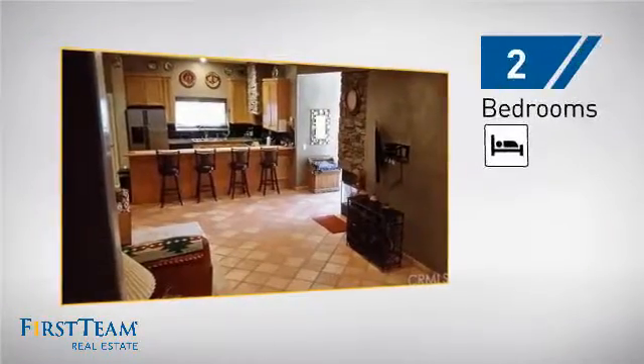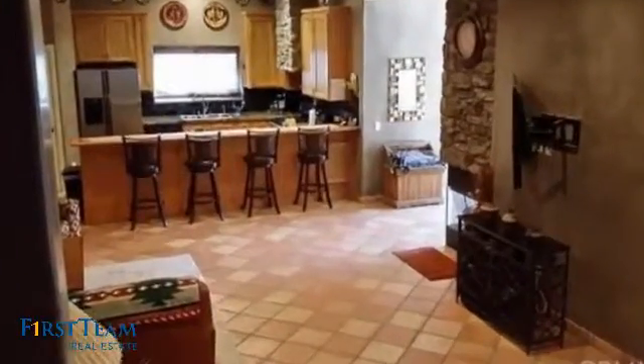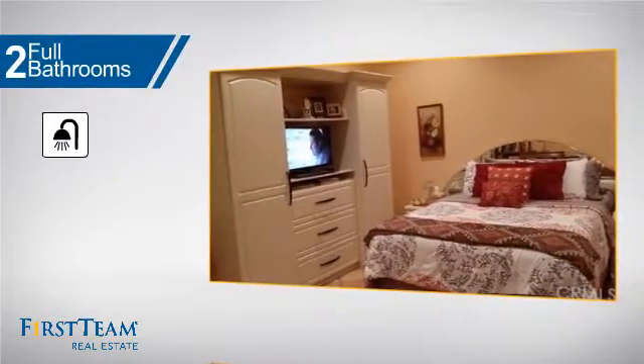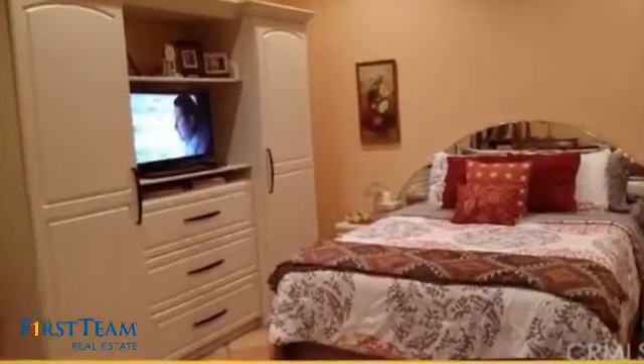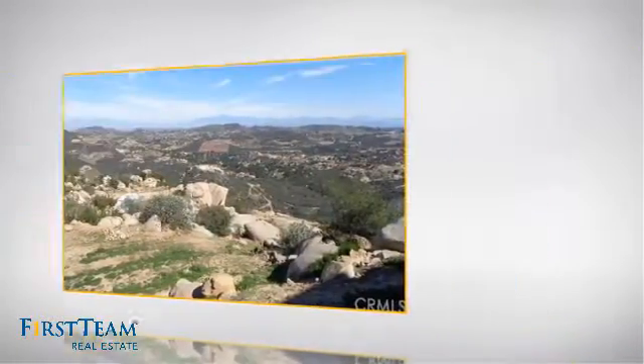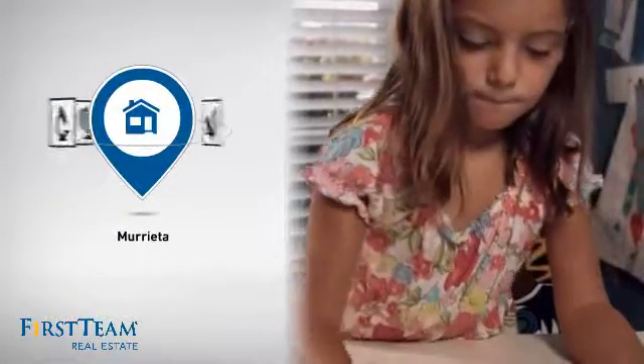Inside you'll find two bedrooms, so you always have a private space to come home to, as well as two full bathrooms. But let's talk about what really makes this home stand out — parents will be happy to know that it's located in this school district.